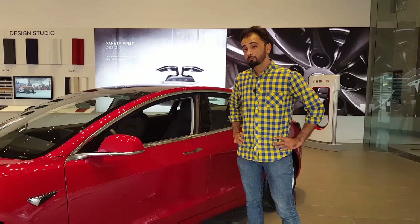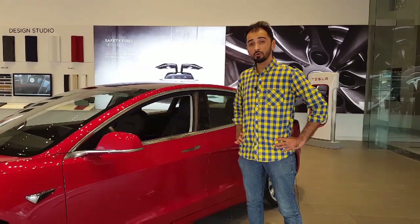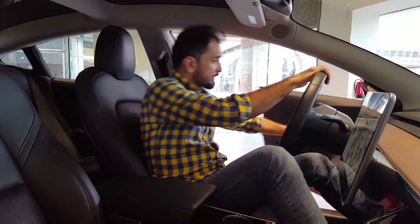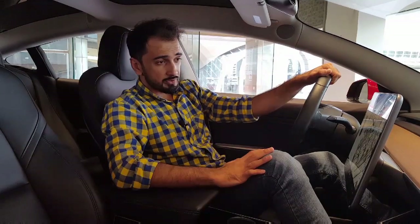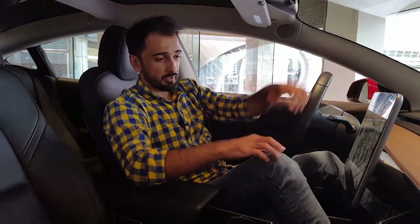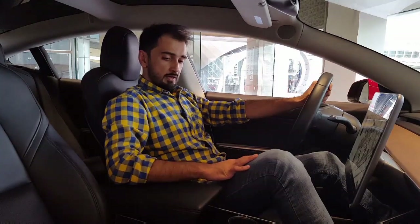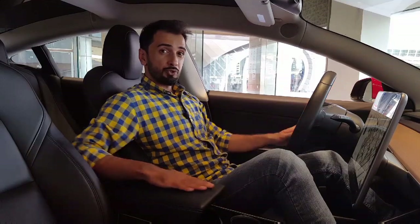The Model 3 gets a beautiful futuristic exterior, but the interior is on a whole new level — simple yet high-tech. As soon as you get inside, the first thing you're going to notice is this massive touchscreen and the fact that there are hardly any buttons inside the car, and that it's full of good quality stuff.